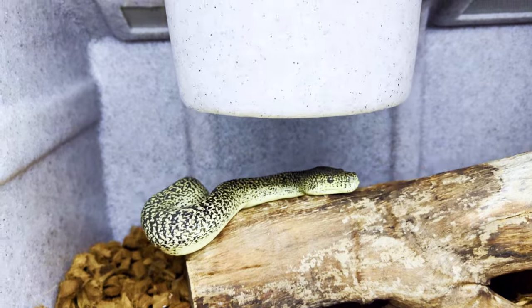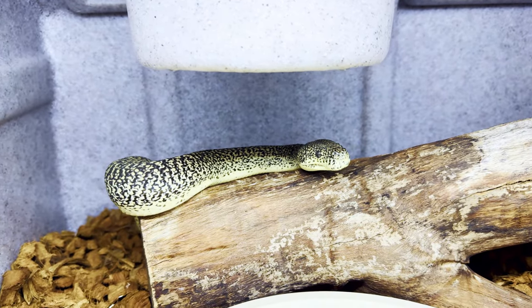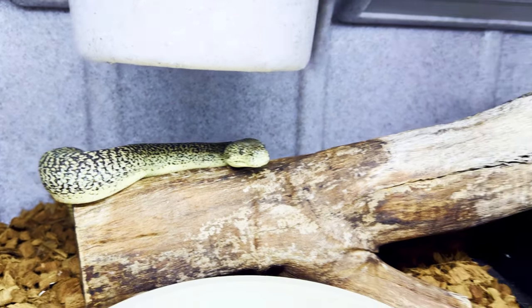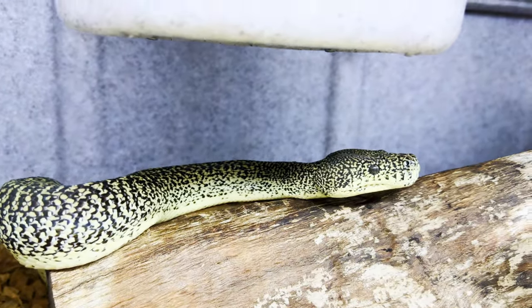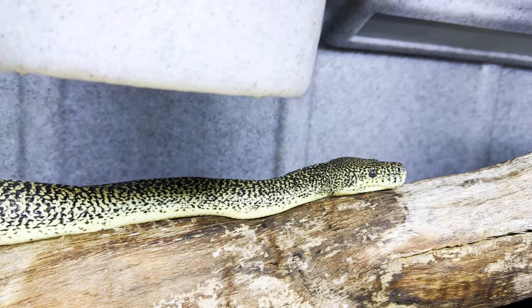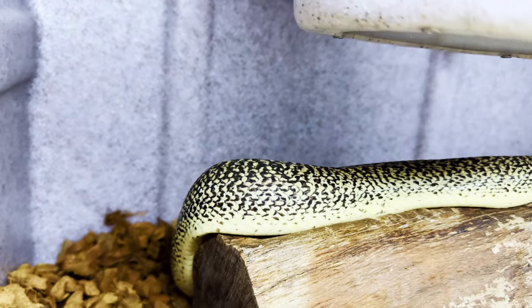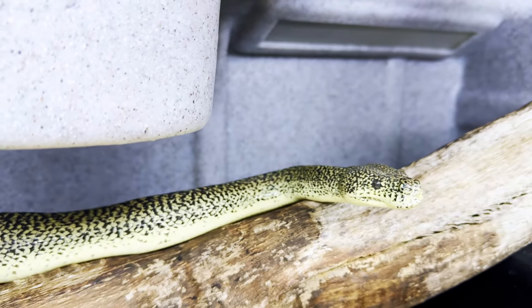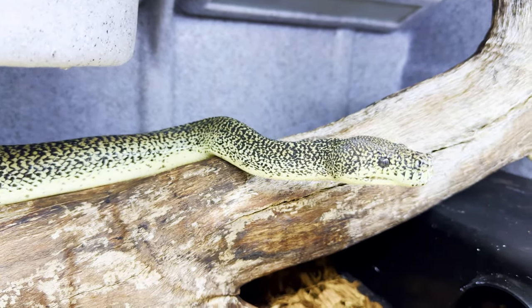This is our zebra granite carpet python male who loves his log. He's really enjoying his more naturalistic setup in his bigger cage. I know you're hungry — you'd eat every day if I fed you and you'd get fat. What a great pattern for a carpet python — that granity look, I love it. The zebra makes it even more striking. Zebra is an incomplete dominant trait, granite is a recessive trait, and there's a possibility of caramel in there as well, which is also an incomplete dominant.